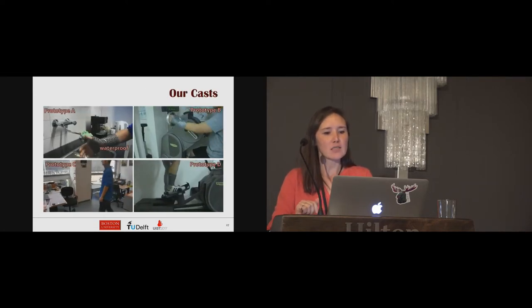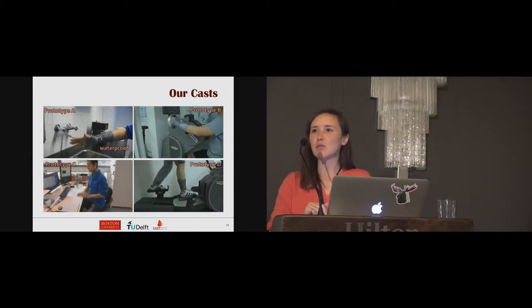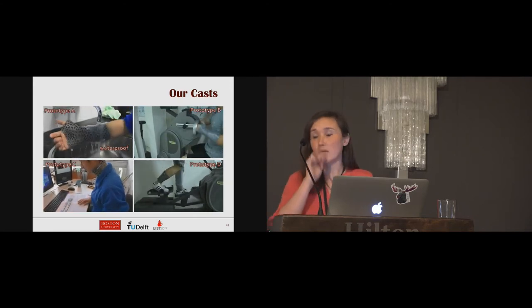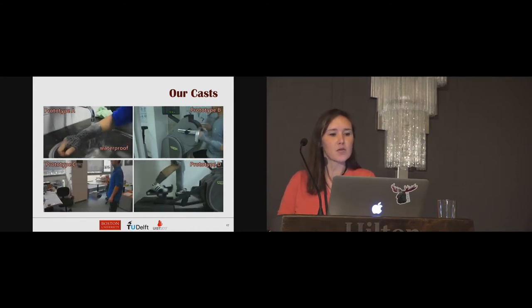We tested our casts on different body parts of four individuals, showing typical daily use scenarios. Our experimental results were encouraging — we observed improved thermal properties and positive user feedback.